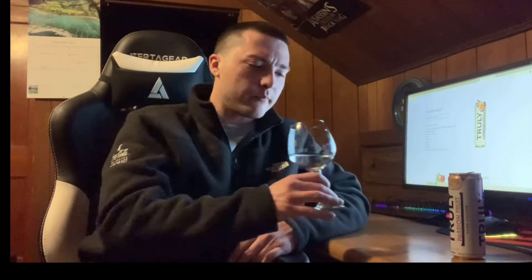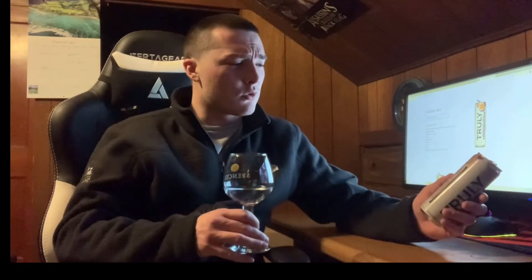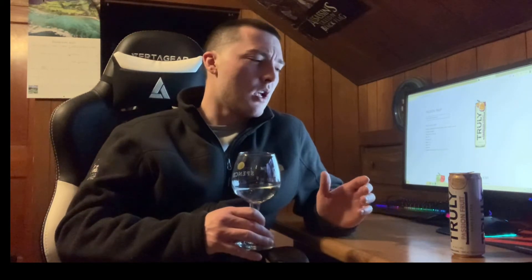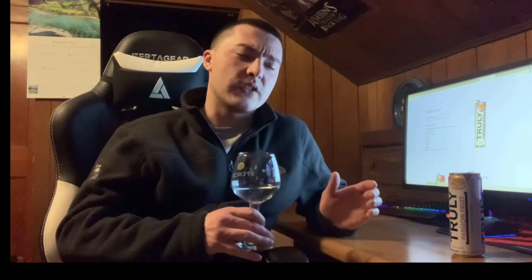Mouthfeel is light. Carbonation is definitely high with this one — it has a sort of prickly, fizzy carbonation, as Ashley said, which is pretty accurate. Price-wise, I believe Truly is going to cost a little bit cheaper — I think around $8 for a six-pack, and around $15 to $16 for the 12-pack. So they're a little bit cheaper than White Claws in the store where I buy them.